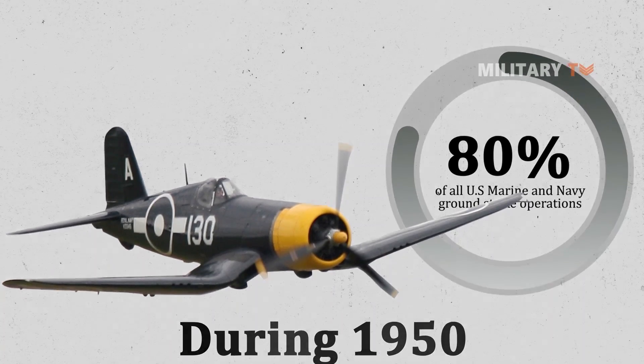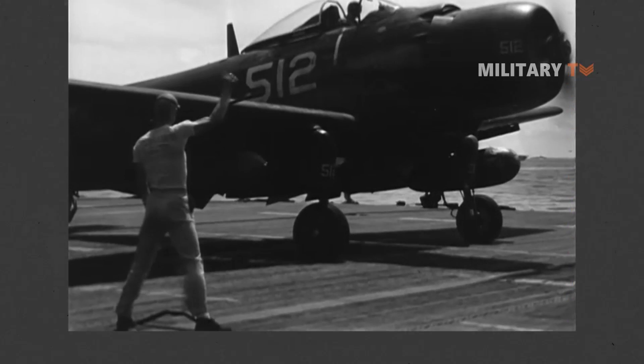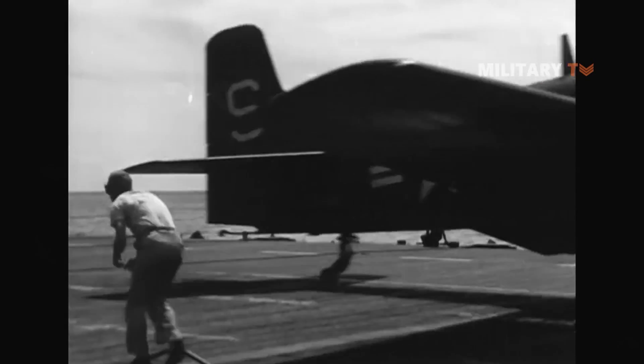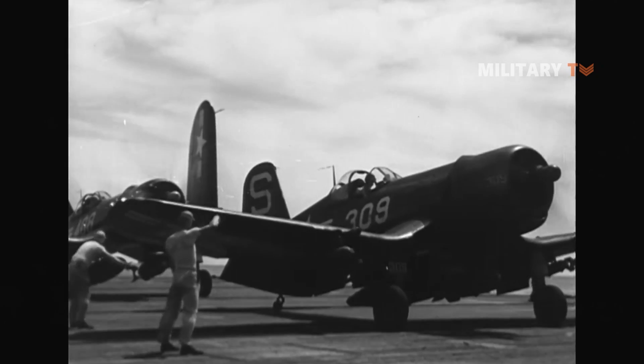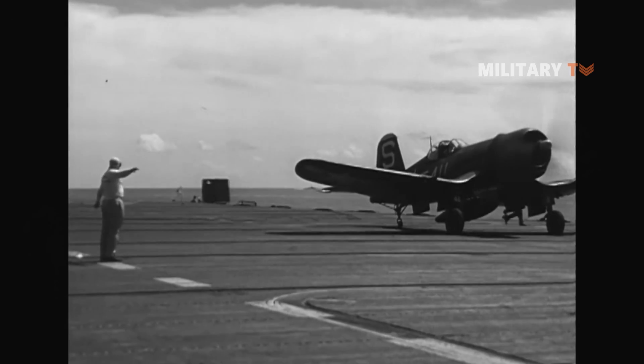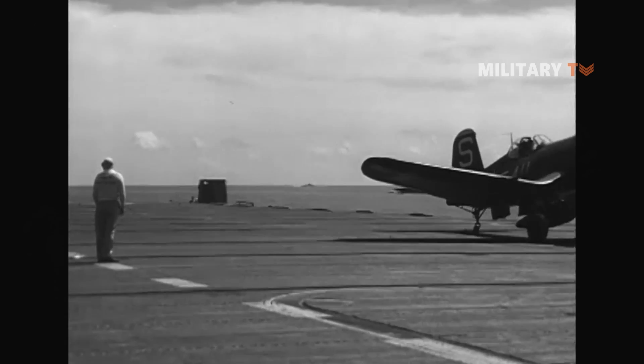After spending much of 1944 in cleanup operations in the South and Central Pacific, where the Corsair came as a dive bomber, attack aircraft, and night fighter, the F4U was destined to be the number one carrier-based fighter in the world.